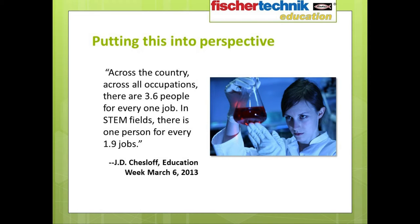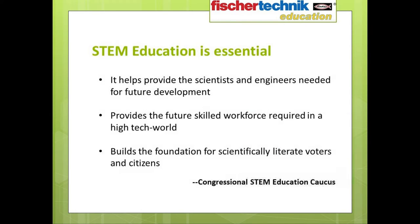Employers can't find the talent to fill these jobs, which is even more surprising considering the U.S. Census Bureau recently reported that the median salary for engineering majors was the highest of any profession. As Chesloff went on to state, supply is low and demand is high. There is a mismatch between projected future jobs requiring STEM skills and the projected supply of qualified workers to fill them.